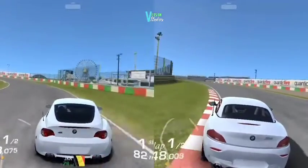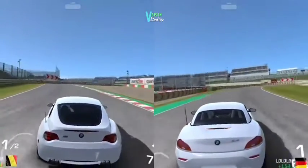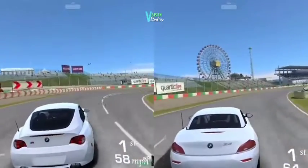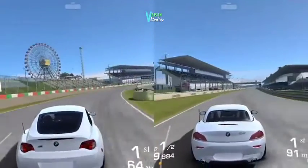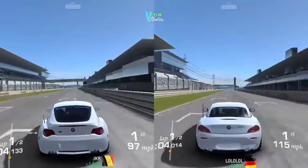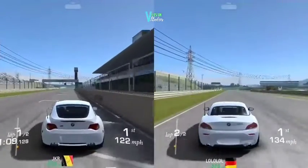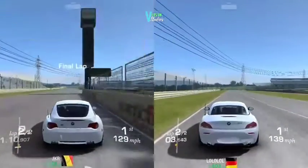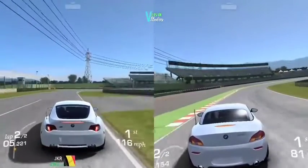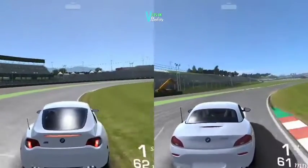If you look at the M Coupe on the left side, it's more of an authentic German BMW — it looks like a proper German car. If you take the sDrive, it's more like a copy of JDM cars, especially the Nissan Z. The looks aren't the same, but the way the body reacts is similar to the Nissan Z — maybe the 350Z as an example.